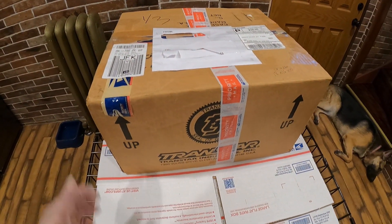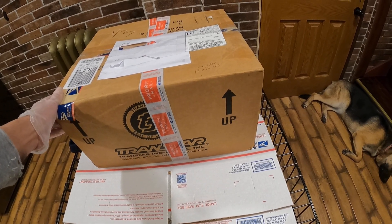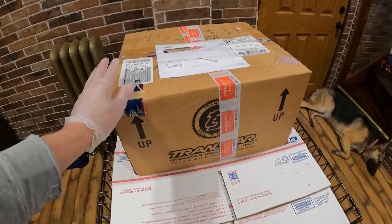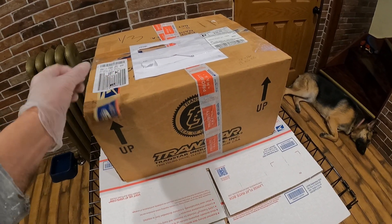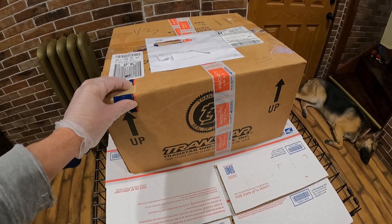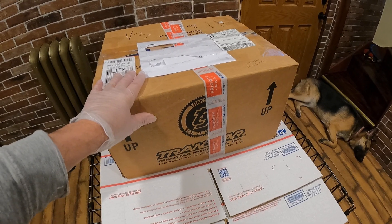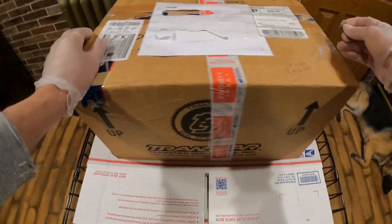Hey, welcome back to my channel. Today I'm gonna be opening a box that I got from Texas — another one. This time it's a big one. I don't know what is inside the box. I know she sent me a list of a few cars that are supposed to be in it, but this looks too big for what I was trying to buy from her. Let's see what's inside — let's crack this baby open.